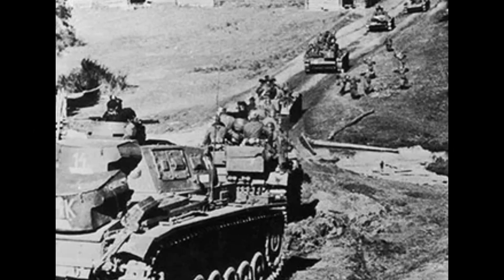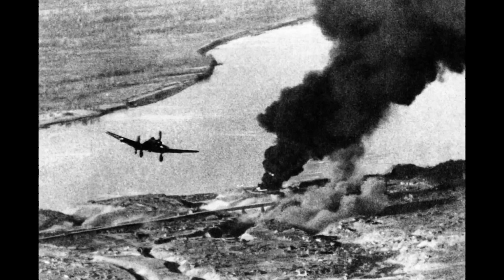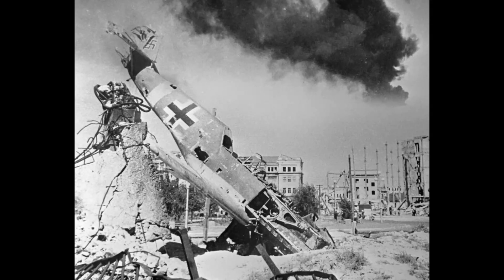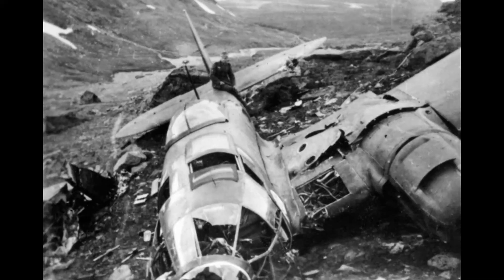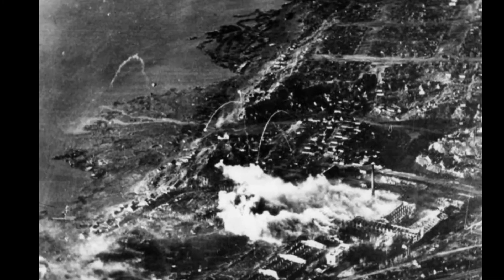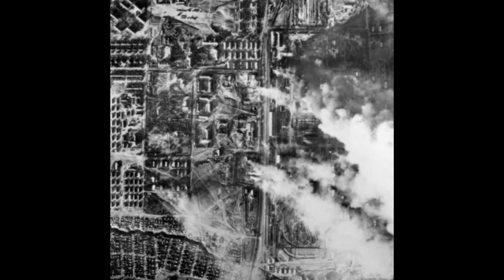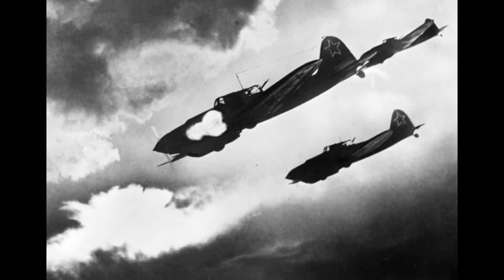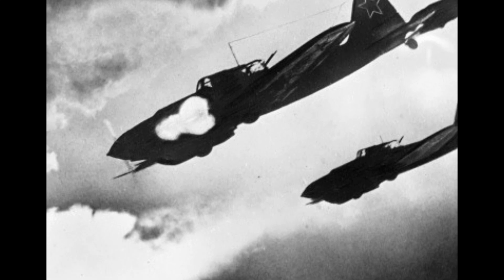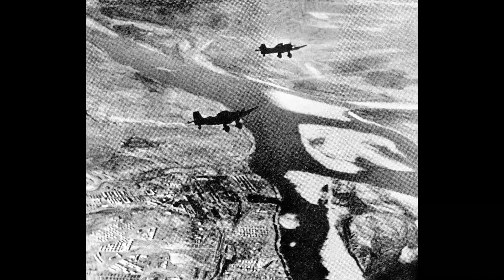The MiG-3's fame extended beyond the Battle of Moscow, as it participated in numerous iconic missions throughout the war. One such mission was the defense of Stalingrad, a brutal and pivotal battle that marked a turning point in the conflict, where the MiG-3's ability to intercept and engage German bombers played a crucial role in preventing further devastation. Another famous mission involved the defense of Leningrad, where the MiG-3's high-altitude capabilities allowed it to disrupt German bombing raids and protect the city's besieged inhabitants. The aircraft's endurance and performance in extreme conditions showcased its adaptability and effectiveness as a wartime fighter.